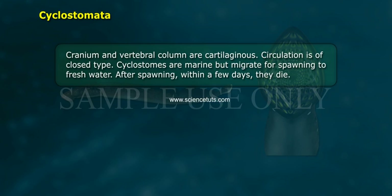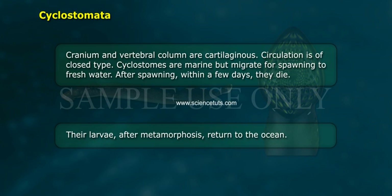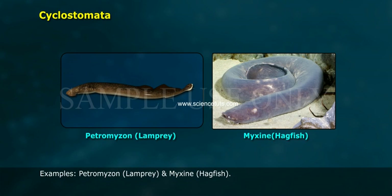Cyclostomes are marine but migrate for spawning to fresh water. After spawning, within a few days they die. The larvae after metamorphosis return to the ocean. Examples: Petromyzon (Lamprey) and Myxine (Hagfish).